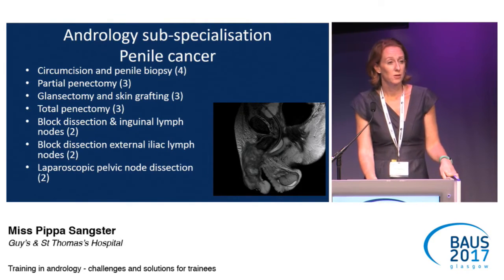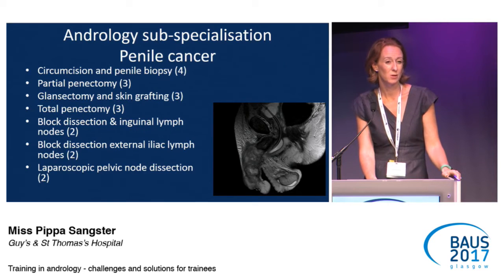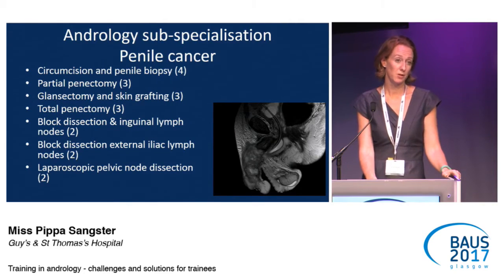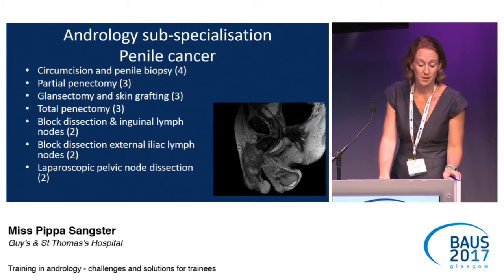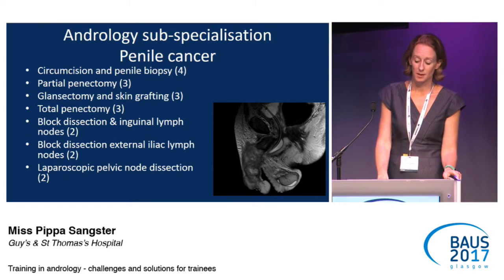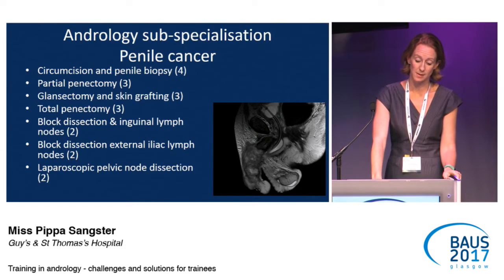Those trainees who decide to go on to do an andrology subspecialty have a further increased curriculum. This gives a brief idea of the operations they're expected to do and the training levels required. Only circumcision should they be able to do by themselves; the rest with the assistance of a consultant. When going on to groin procedures, they just need to be able to assist.